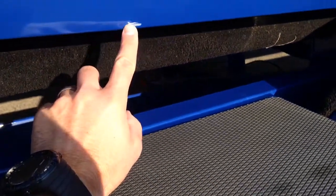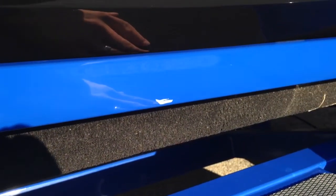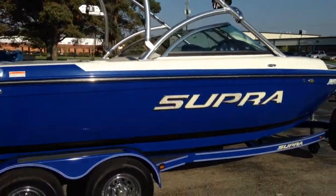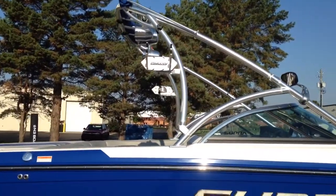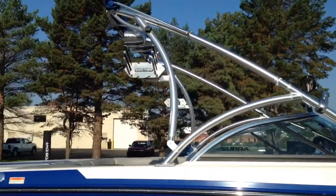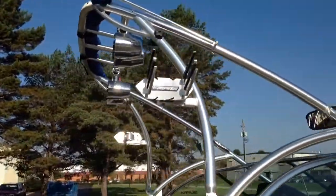The only things you're going to notice are this little spot right here — you can tell that there's no depth to it. It's more of a flesh wound, more of a cosmetic issue than anything else. You can see here we have a pair of tower speakers, a bimini, and a pair of board racks that do swivel. The speakers are the Roswell Vamp Spins.